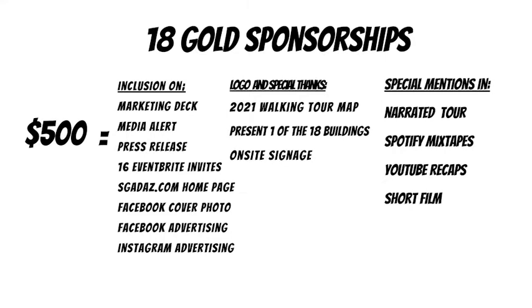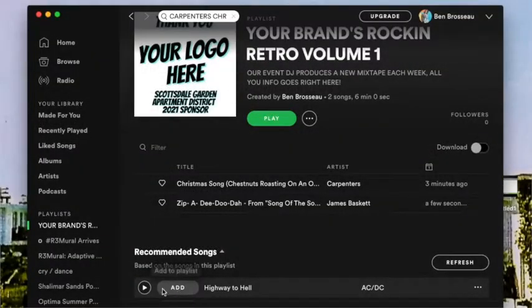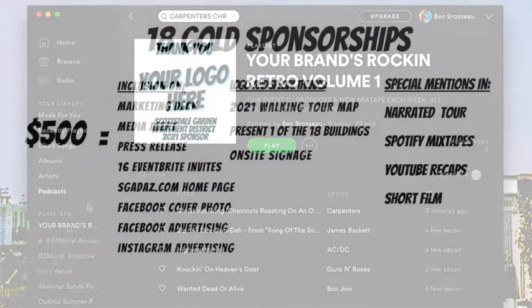You'll receive special mentions on our narrated tour. I'll be giving the narrated tour — people will be able to download it just like a podcast, and pull it up during their visit whether on headphones or a small speaker. We anticipate a lot of downloads. Spotify is how we're doing all of our mixtapes — each week a different Spotify mixtape gets pushed out to our audience, with special mentions, graphics, and sponsor placement wherever we can fit you into the mix.